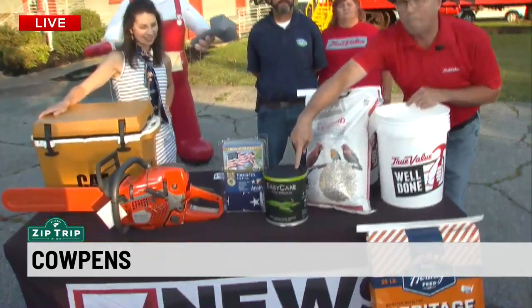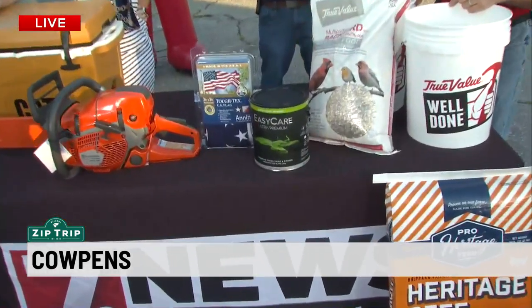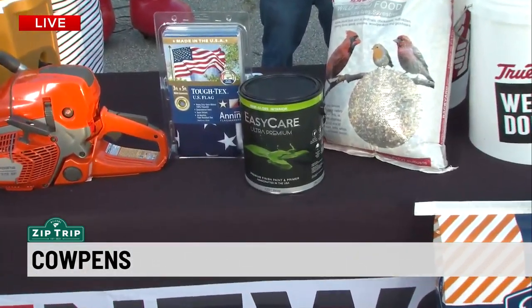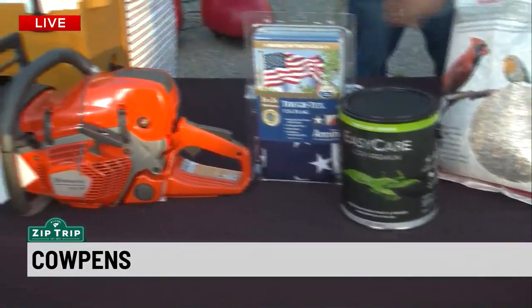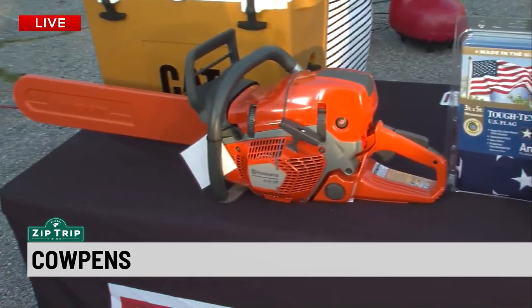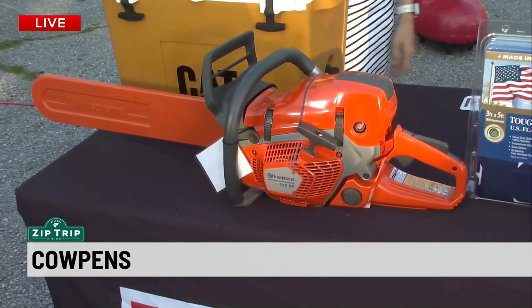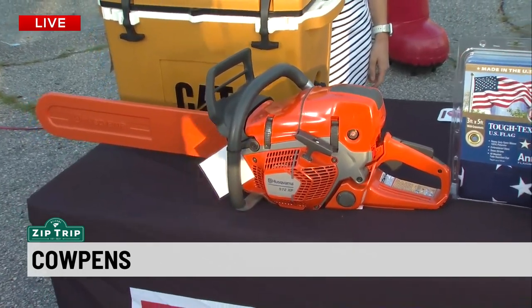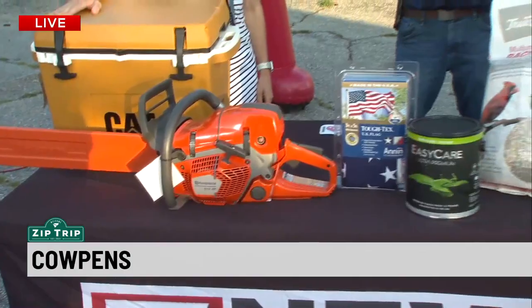Everything you see here — True Value Hardware is the only hardware company in the world that manufactures its own paint, in Cary, Illinois, a state-of-the-art plant. And we've had storm damage, a lot of trees down, a lot of people trying to recover from that. Is that what this chainsaw is here for? Probably going to be looking for chainsaws, or everything you need to keep your chainsaw going — we're ready for you at True Value of Calpens at 187 Battleground Avenue.